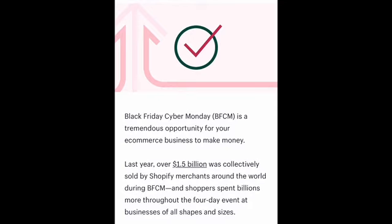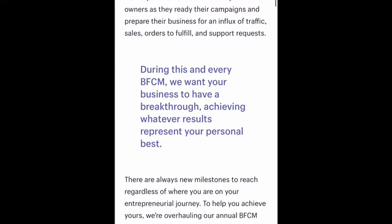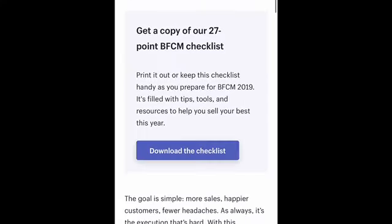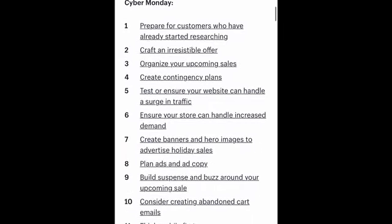Not only can you see how well your campaigns are doing, but you can see the overall health of your store. Shopify is going to tell you how many visitors you have per day, how much you've made per day, and it's going to show you a comparison of how well you're doing this Black Friday versus what you did last year's Black Friday.